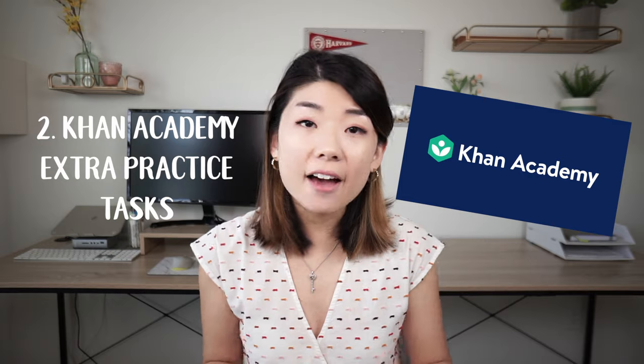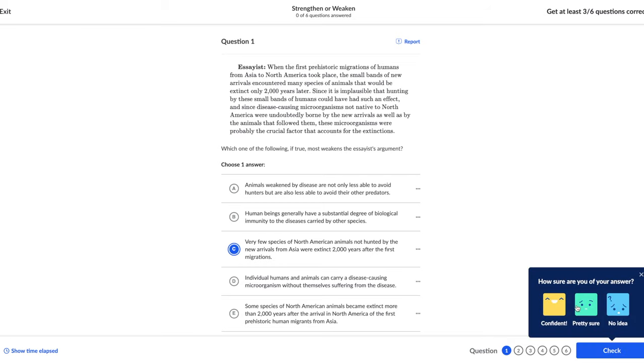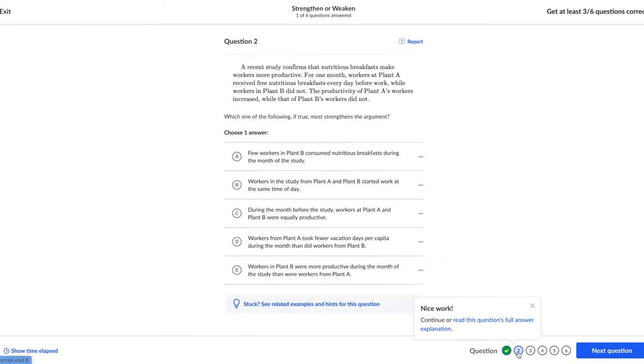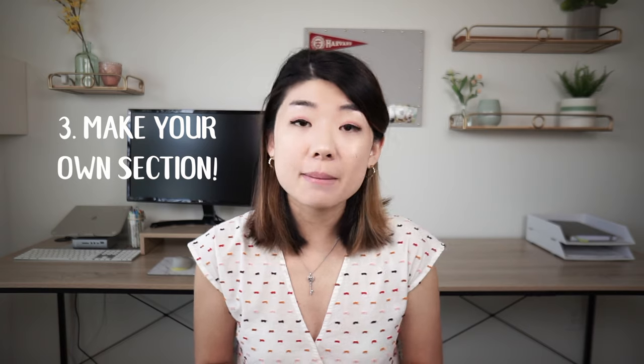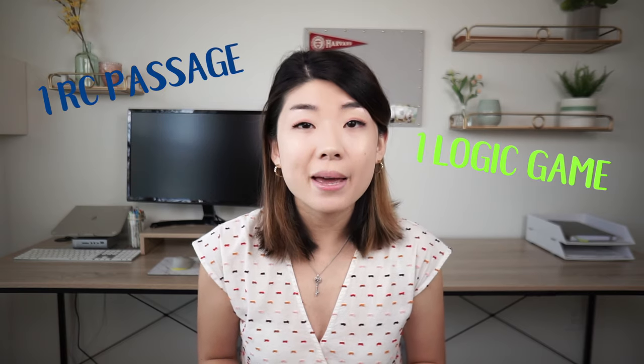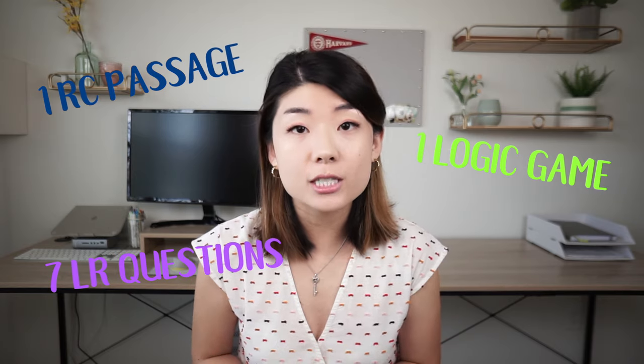Another way to effectively drill is by using Khan Academy's free LSAT prep website. They have drill sets called extra practice tasks that you can work through in about 15 minutes, so just combine two of those in a day to get your 30 minutes in. A more unconventional way to drill is by making your own section — take one reading comprehension passage, one logic game, and about seven logical reasoning questions, stick them together, and work through that in 35 minutes or less. The only downside is it's a little more time consuming to prepare, so make sure everything is printed out beforehand and ready to go.